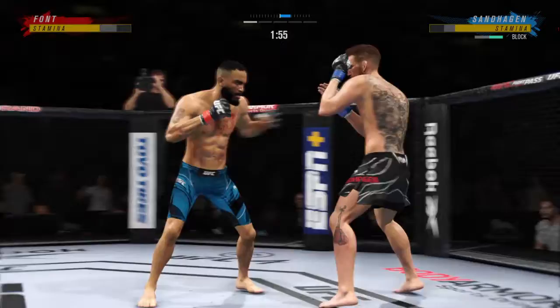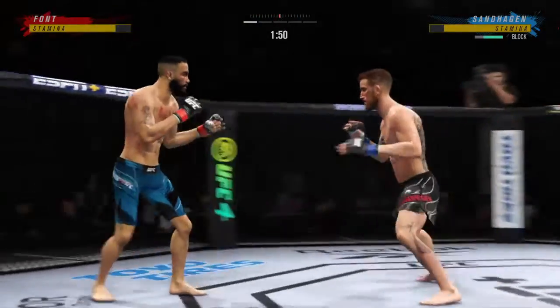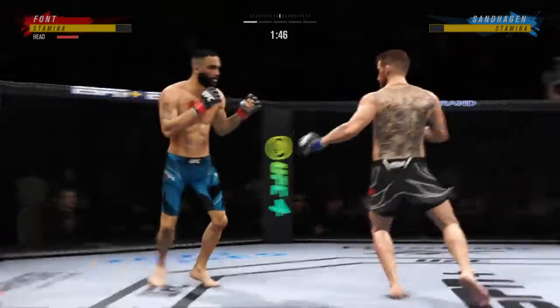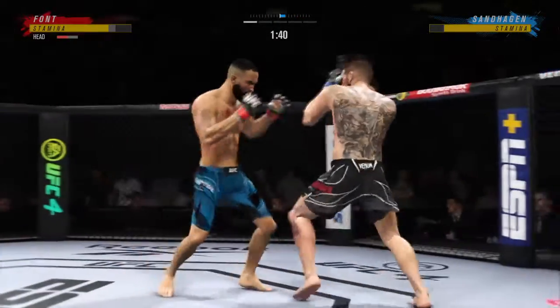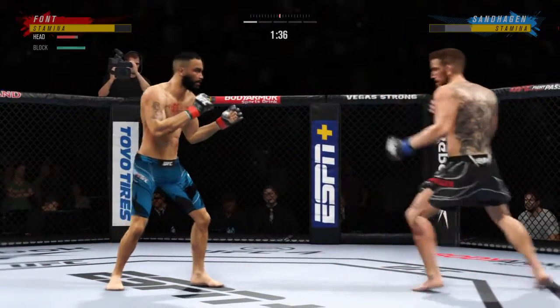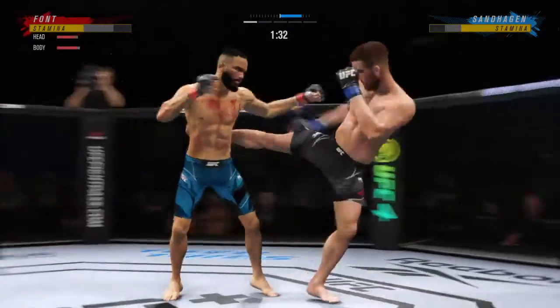Beautiful head movement — slips there. Good punch, Lance. Liver kick — if you take those kicks, it's going to shut your body off. Continues to mix it up, going to the head, mixing in some body shots. Look at him drive his shin on the body with that body kick.